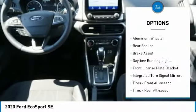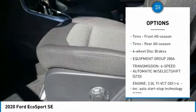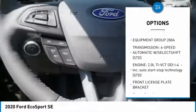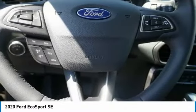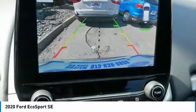Four-wheel drive, aluminum wheels, rear spoiler, brake assist, daytime running lights, front license plate bracket, integrated turn signal mirrors, tires front all season, tires rear all season, four-wheel disc brakes.